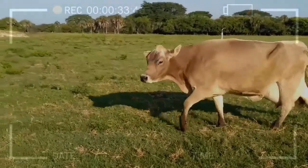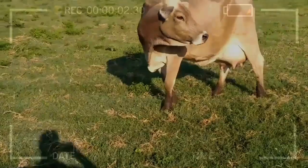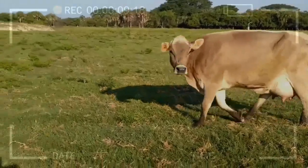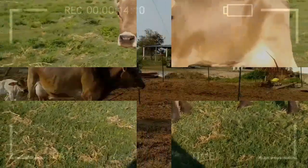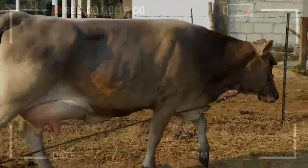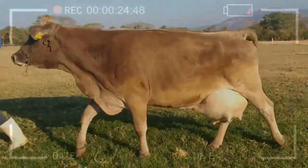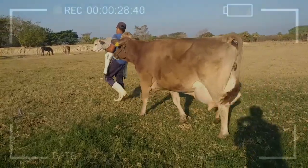The Swiss Brown cattle breed offers a number of significant advantages in milk production. These animals are highly productive and have an excellent ability to convert feed into high-quality milk. Swiss Brown cows produce an average of 25 to 30 liters of milk per day, with a fat and protein content that meets the most demanding standards of the dairy industry, making them a cost-effective choice for farmers looking to maximize milk production without compromising quality.